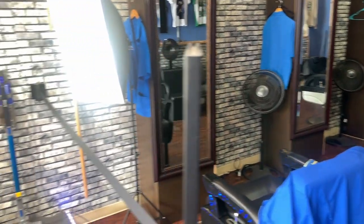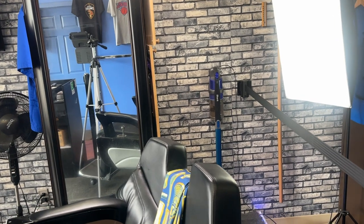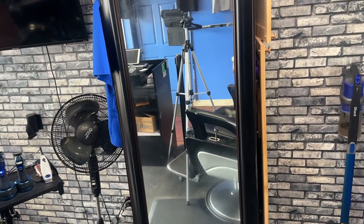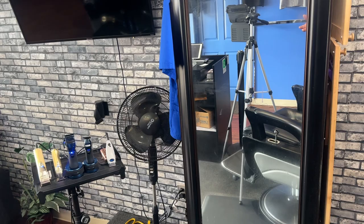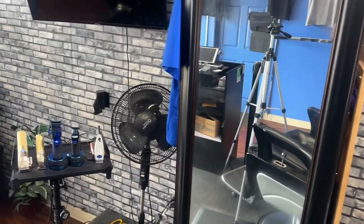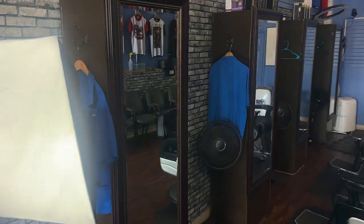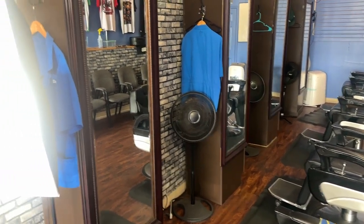A lot of people come in and compliment how clean the shop is because of these stations. I used to have countertop stations where everybody had a lot of stuff on top — clippers, all kinds of stuff just accumulated weekly and the shop started to look a mess. So I decided to go to this method so that you can pretty much put all your stuff inside the station and nothing is ever out on the floor.